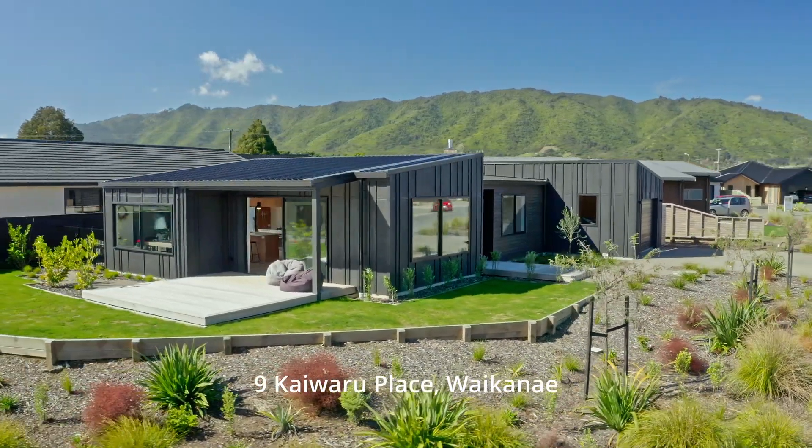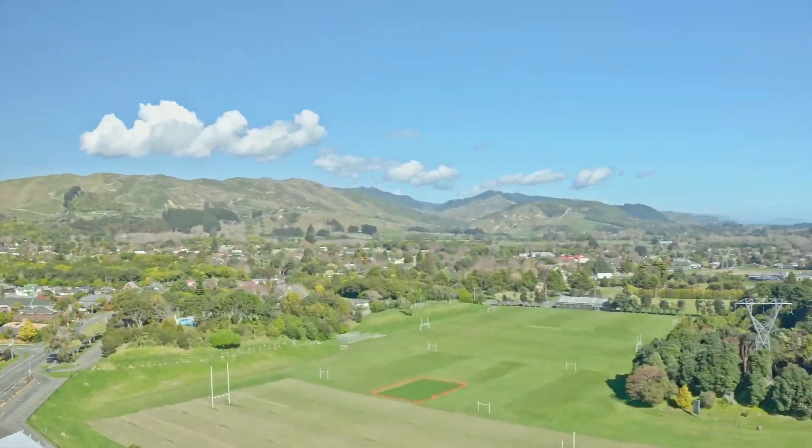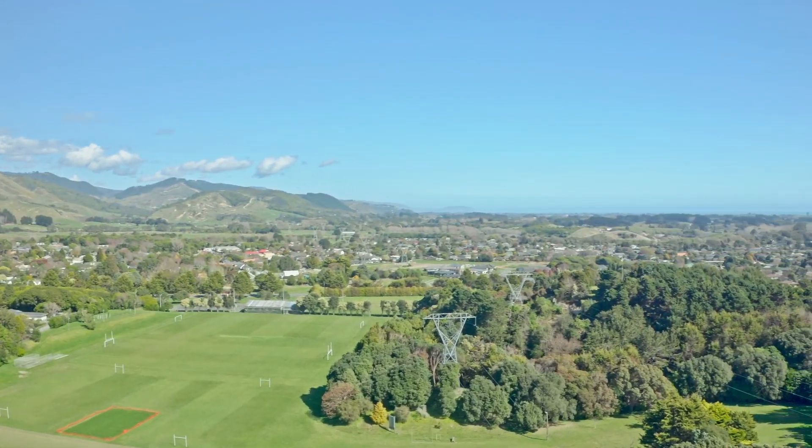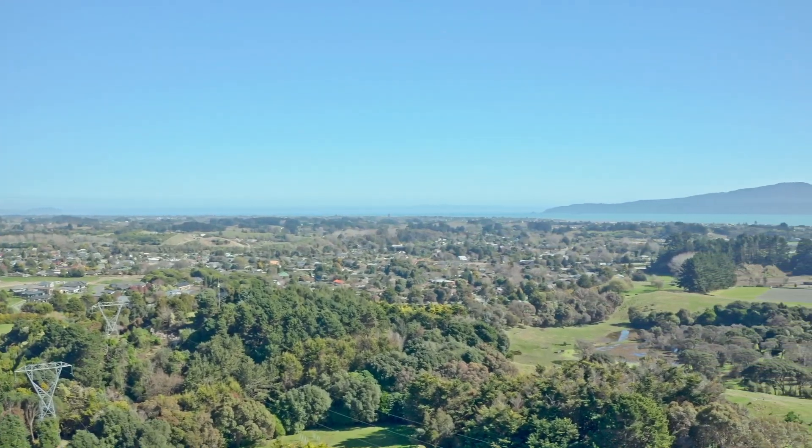You can rest easy in this peaceful subdivision located in Anderson Park. You'll be nearby the local swimming baths, parks and friendly neighbours, as well as easy access into the city.